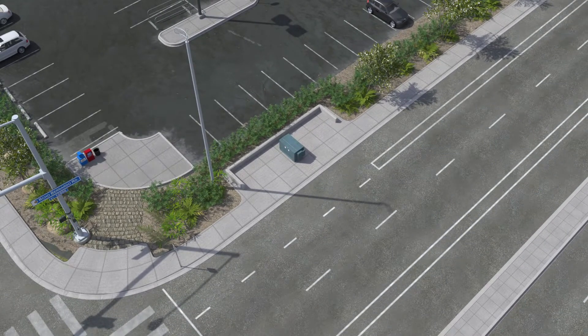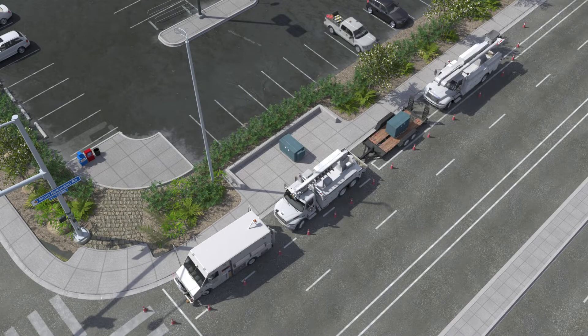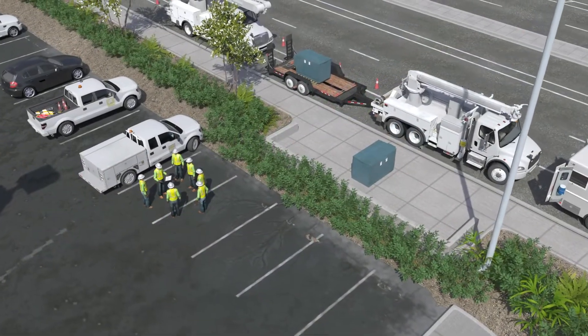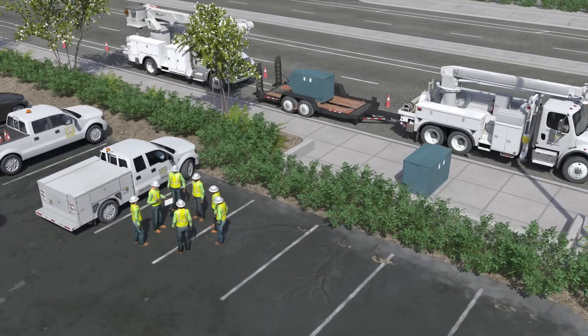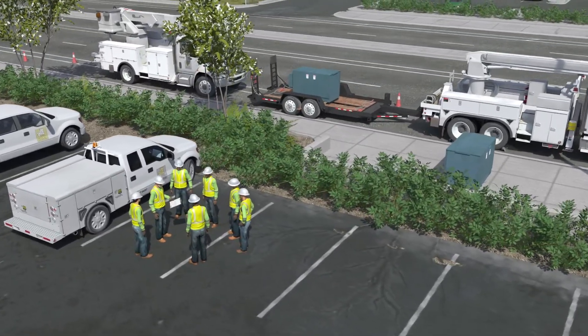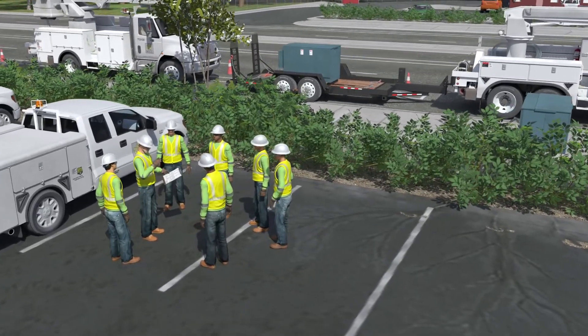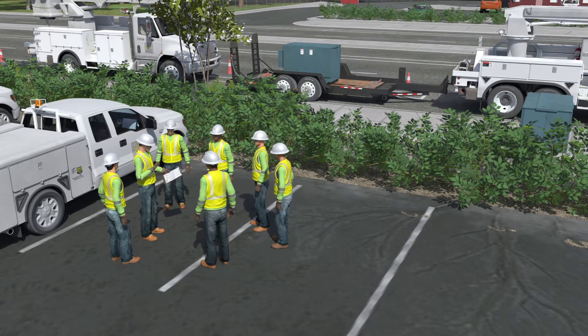On that day, crews were assigned to replace a large pad-mounted switch near an intersection. A thorough safety tailboard was conducted, which included a review of circuit maps and the current switching procedure. The entire crew were informed of all the switching steps, isolation points, and grounding plan. The foreman identified all potential backfeed sources, including all potential generators that could be online during the outage.